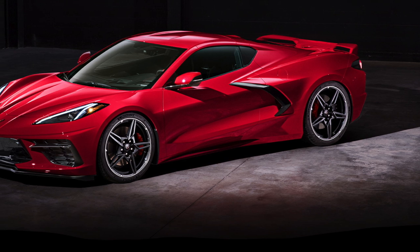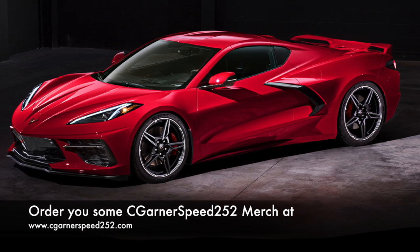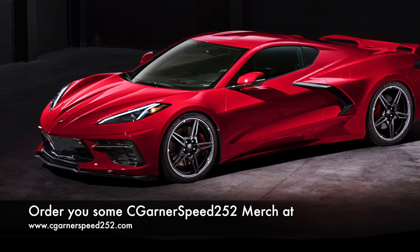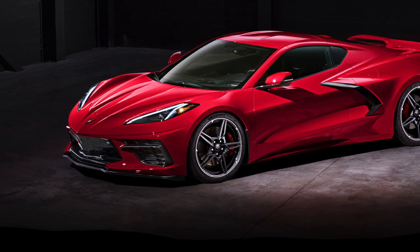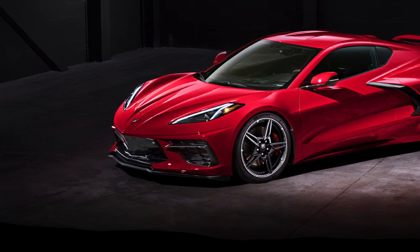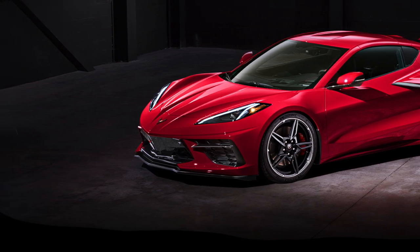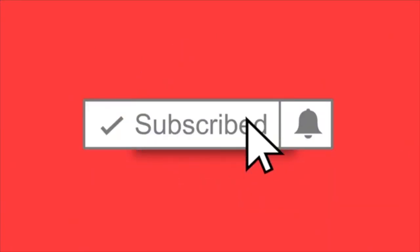Welcome back everyone. My name is Clarence — thank you for pushing that play button. If you're new to the channel, feel free to subscribe. This is an awesome video because I had an exclusive interview with one of the engineers of the C8 Mid-Engine Corvette out in California. He explains things not covered during the unveiling, including why they chose this direction, why they didn't put vertical doors on the car, and who they're trying to cater to.